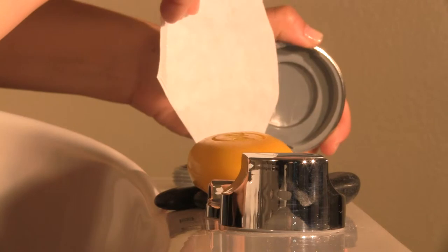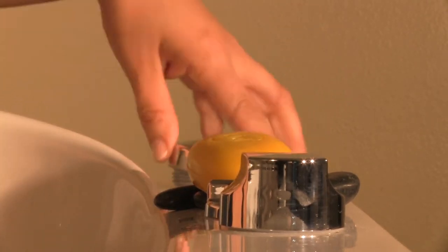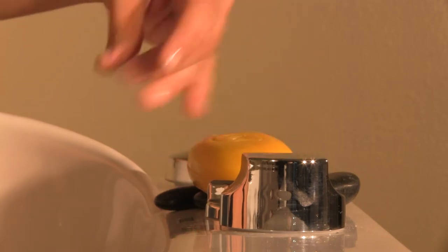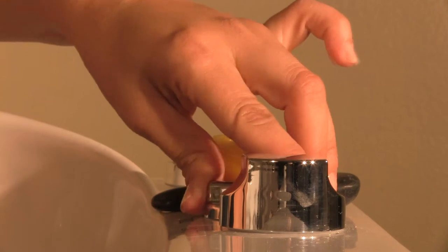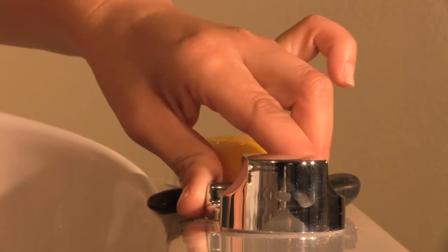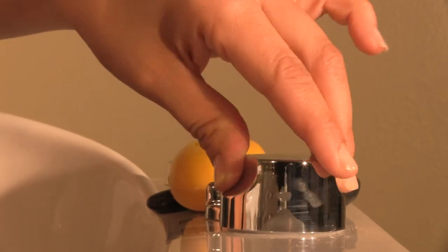Aromatherapy is an option given by American Tubs for ultimate relaxation. Scented crystals may be placed in an aromatherapy diffuser — whether you like the scent of citrus, lavender, or peppermint, any choice is great for relieving stress after a long day.